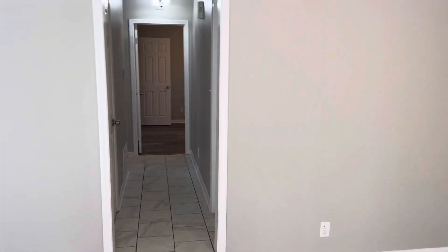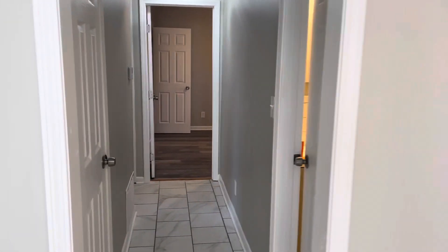Complete remodel. Has a covered patio out back and a fully fenced-in backyard. Three bed, two bath.